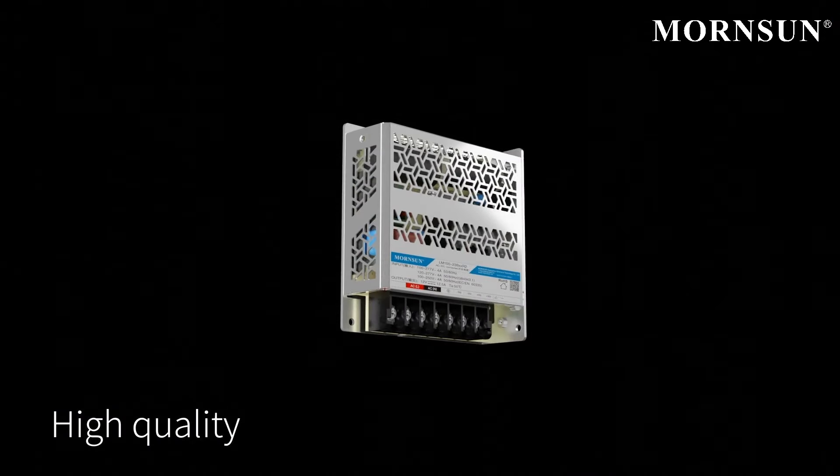Meanwhile, WarnSun's advanced automatic production ensures product consistency and high quality.